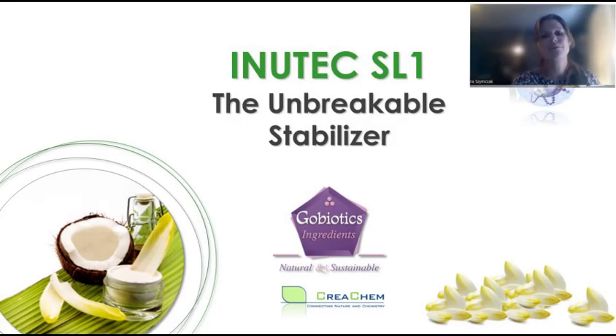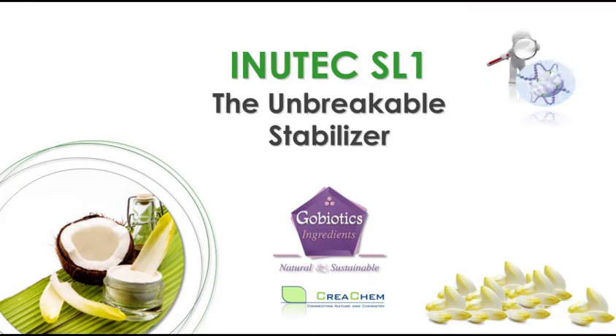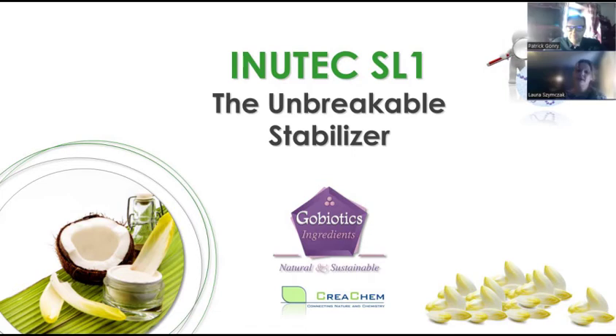Hi everyone. My name is Laura Sintzak. I'm from ULTRA. Thank you very much for choosing to join us today on the webinar, A Natural Inulin-Based Emulsifier for Formulation Solutions. Joining us today is Patrick Gonry, who is the Managing Director at GoBiotics.